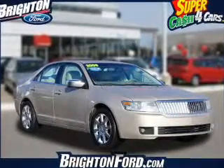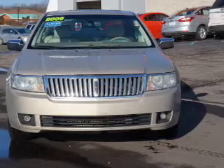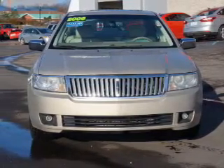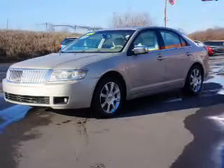This is a used 2006 Lincoln Zephyr. It's powered by front wheel drive engine and an automatic transmission. Great fuel efficiency saves you money by requiring fewer trips to the gas station. The features include electric trunk,